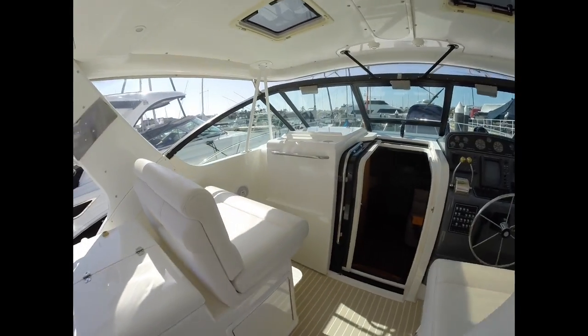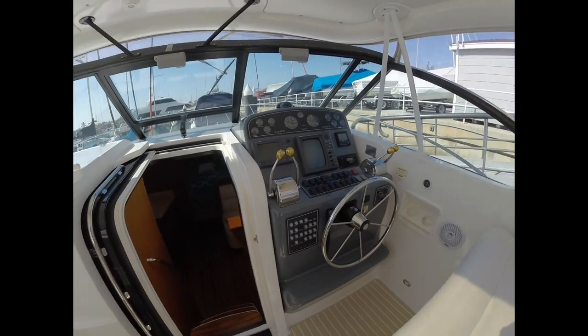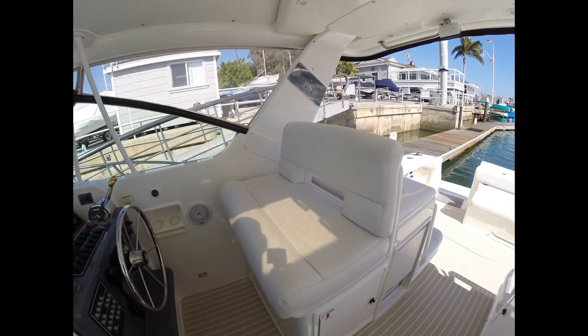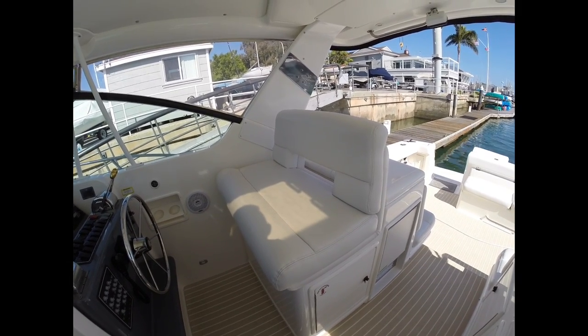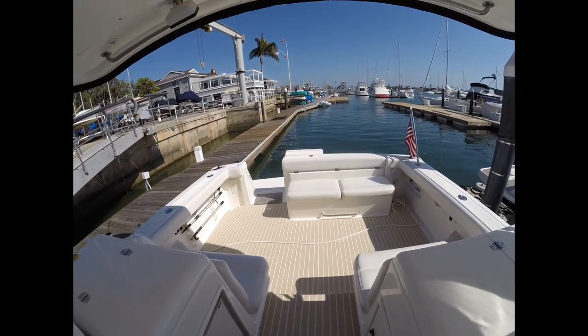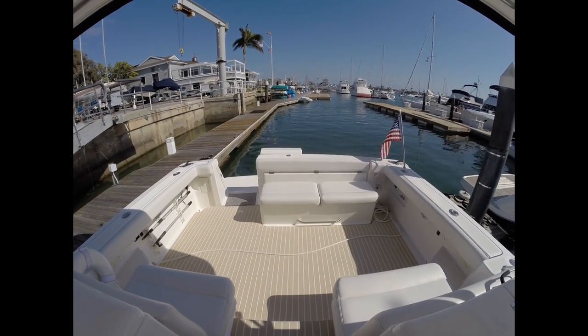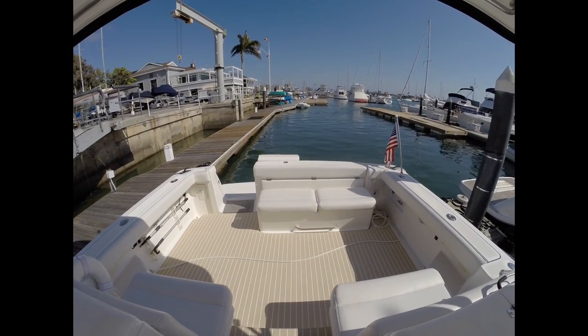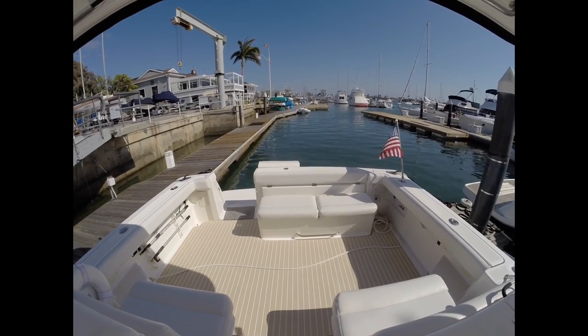As we move forward, you'll see once again all of the seating is perfect. You have lots of storage below this seat. Under this bench seat in the back, the whole thing flips up and there's a huge storage locker underneath it. The seat rests actually flip up and there's storage underneath those as well. So you have two levels of storage — an upper level and a lower level.